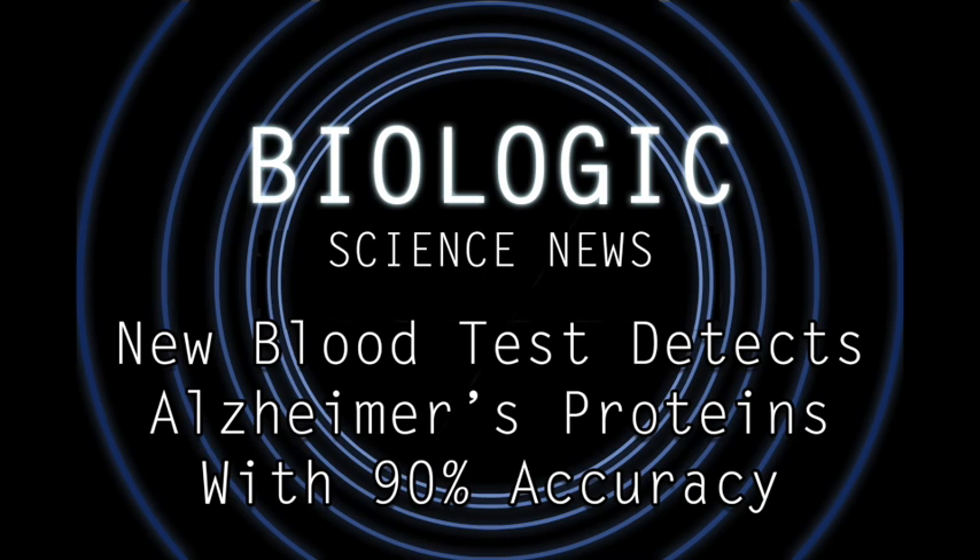This new testing method looks in the blood for fragments of the Alzheimer's proteins, called amyloid beta biomarkers. The fragments were labeled based on the section of the total protein that they represented, like A-beta-142, or amyloid beta precursor protein 669-711.